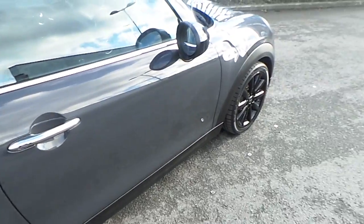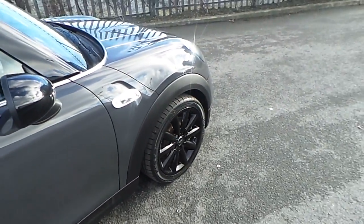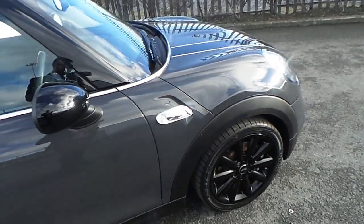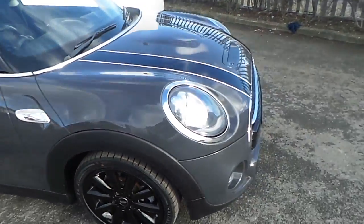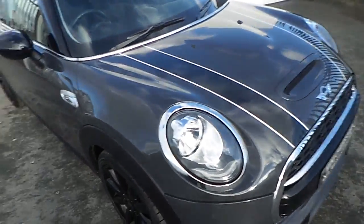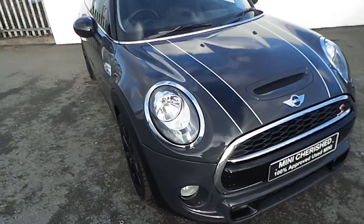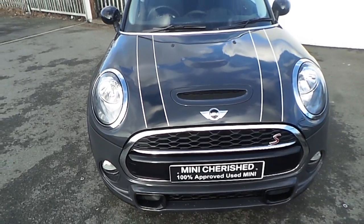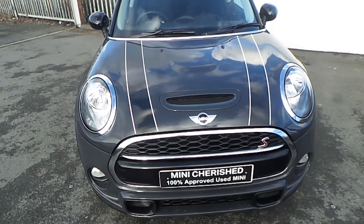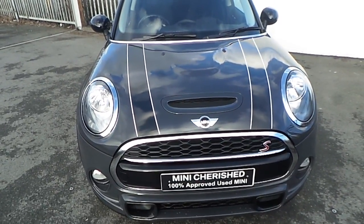This Mini Cooper S comes with a two-year warranty as standard. If you would like to know more about any of the features of this Mini Cooper or would like to take it out for a test drive, please don't hesitate to contact one of our sales team at 01864 7777, or alternatively you can check out all the cars we have available on JoeDuffyBMWmini.ie. Thanks for watching this short video.